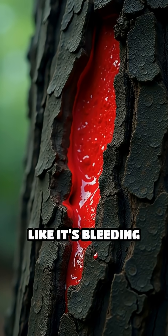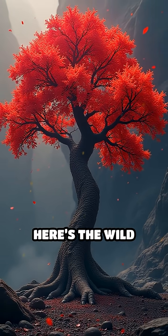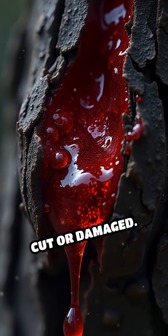Have you ever stumbled upon a tree that looks like it's bleeding bright red? What's really going on beneath that bark? Here's the wild truth. Some trees, like the dragon's blood tree and the bloodwood tree, ooze a vivid crimson sap when cut or damaged.